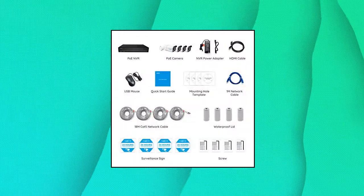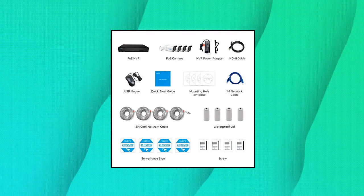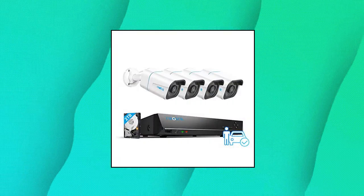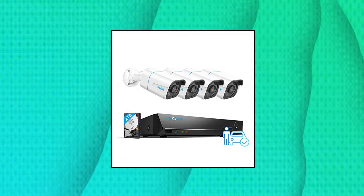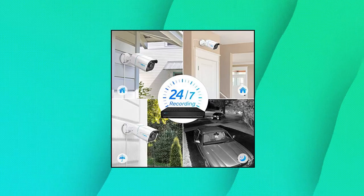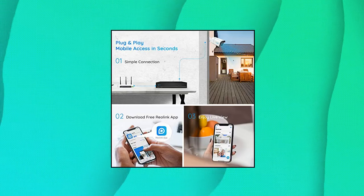Reolink 4K Security Camera System — 4 pieces H.265 4K PoE security cameras wired, with person and vehicle detection. 8MP 4K, 8-channel NVR with 2TB HDD for 24/7 recording. The 4K Ultra HD Reolink camera delivers almost 4 times the clarity of 1080p, and the complete camera system provides users vivid resolution.